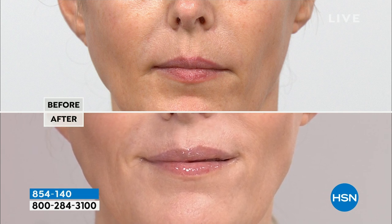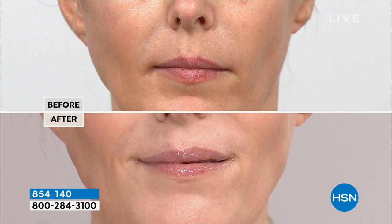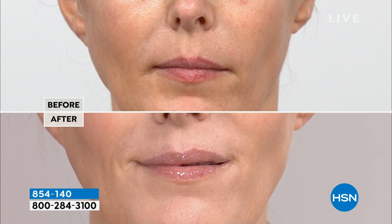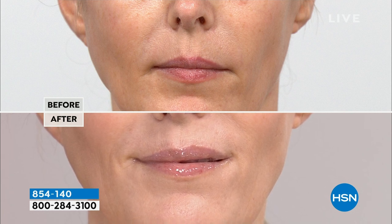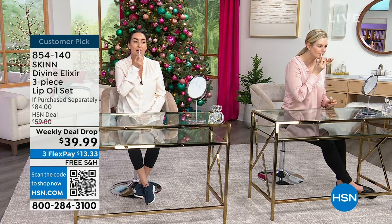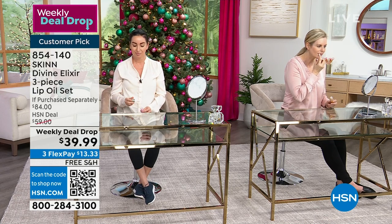You have to also understand what do we use for a delivery system? Delivery systems are oils — they're fat, fatty acids, liposomes, phospholipids, glycolipids, multi-mylar fatty acid structures. That's how we deliver key ingredients into the lips. So oils will penetrate — they won't just sit on the surface of your lip — making your lips better, softer, smoother, plumper looking. I love this. I'm addicted to these.